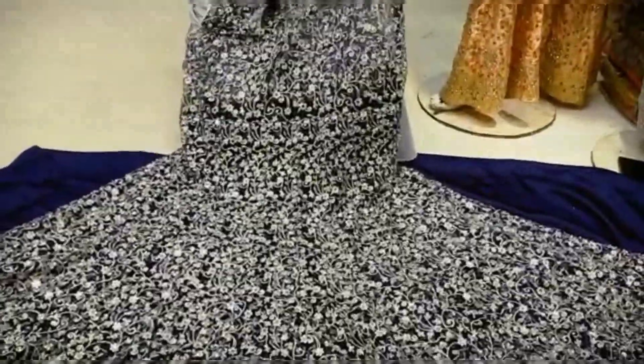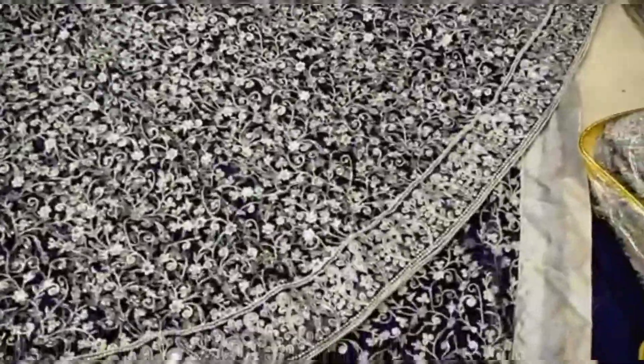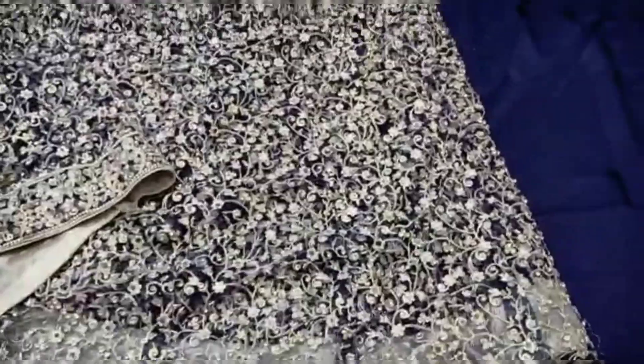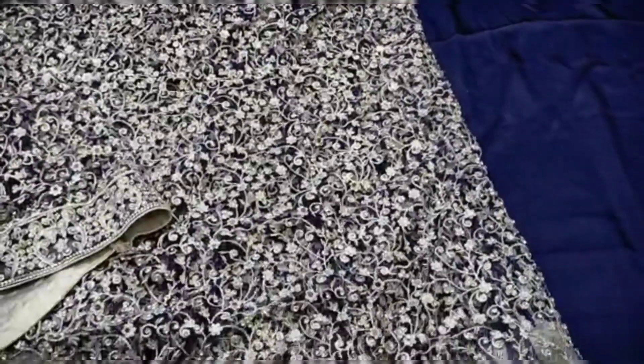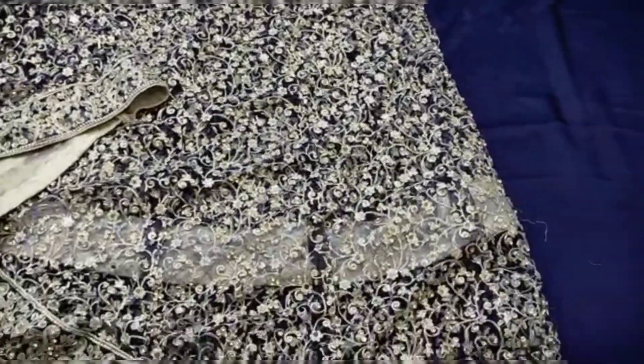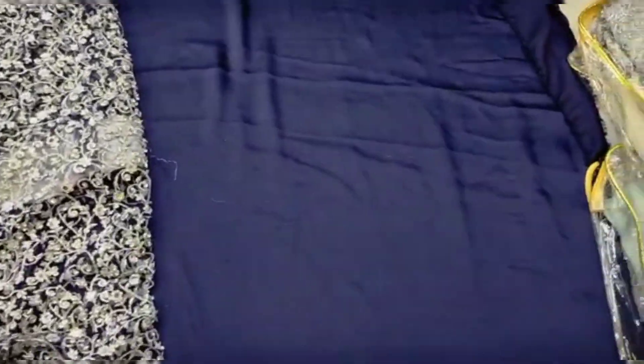The work is made in front and the work is made in back as well. The work is made in front of Bridal Wear. The color combination is very beautiful.